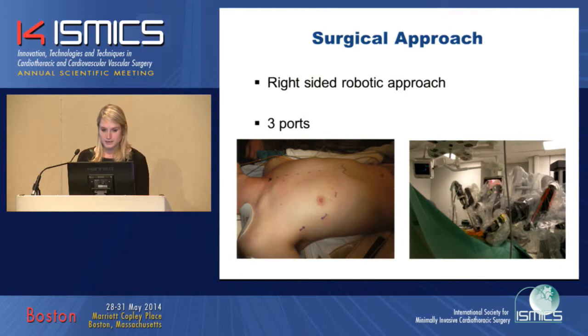We used the right-sided robotic approach. Only in four patients with a thymoma localized to the left side did we use the left-sided approach. In our opinion, you can do it safely from both sides, but we prefer the right side because, in our experience, the maneuverability in the right side of the cavity is greater.